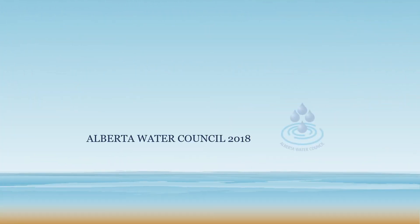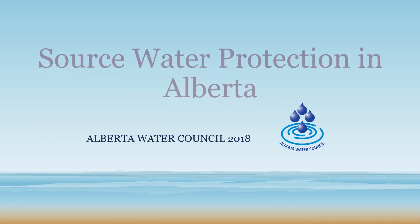Welcome to another video production by the Alberta Water Council. Today, we will be talking about source water protection.